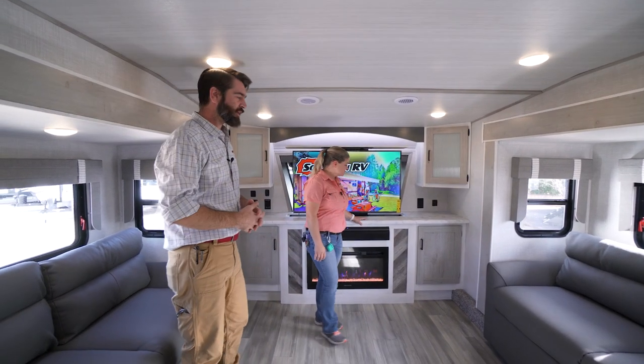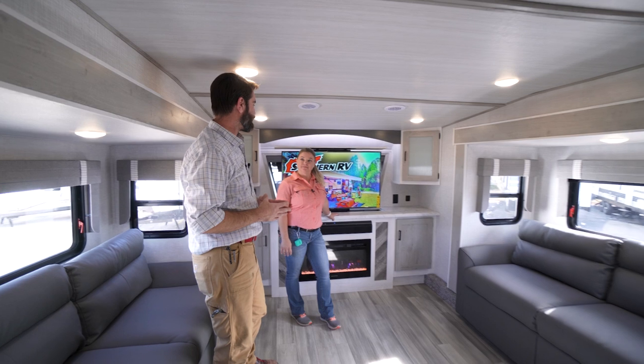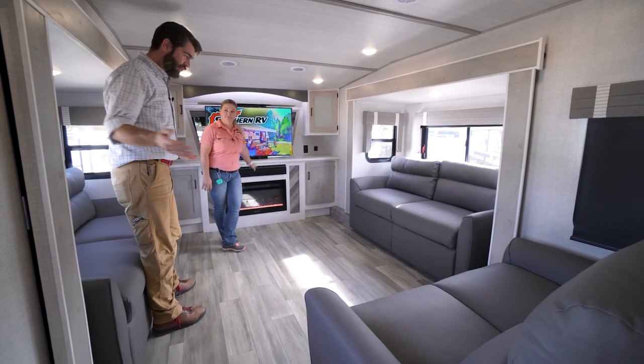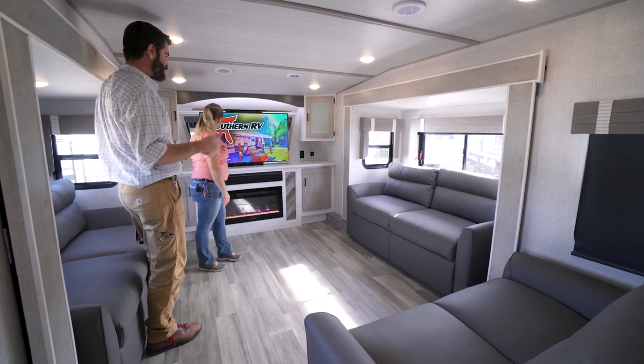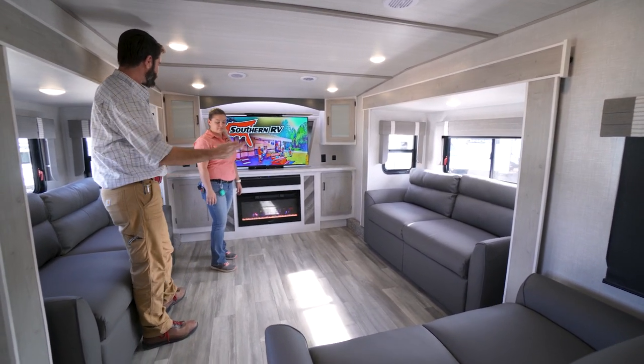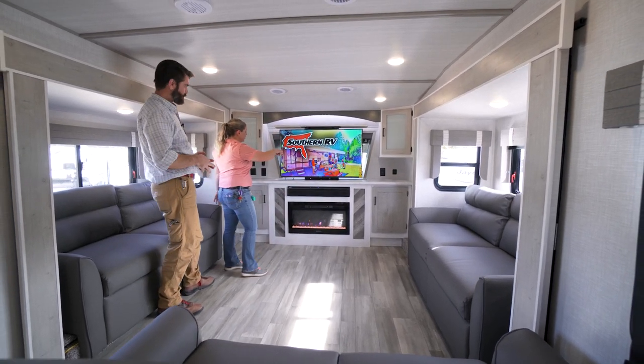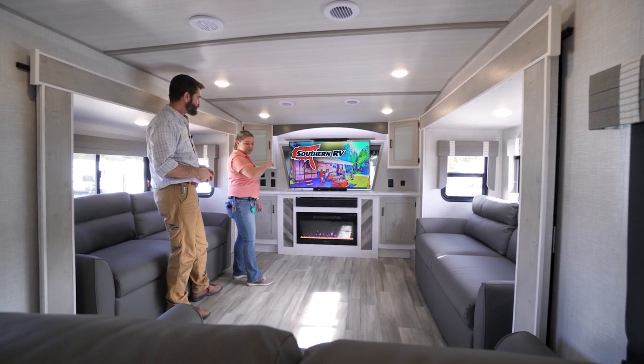Overall, this is an awesome front living arrangement. We've got plenty of room for friends and family. We've got lots of couches, lots of seating space, and these two couches even convert to beds for guests. You have your recliners directly in front of the TV, which gives you enough room to see everything.